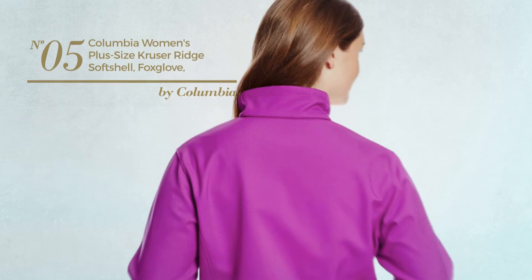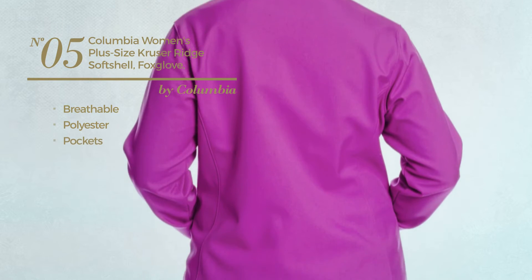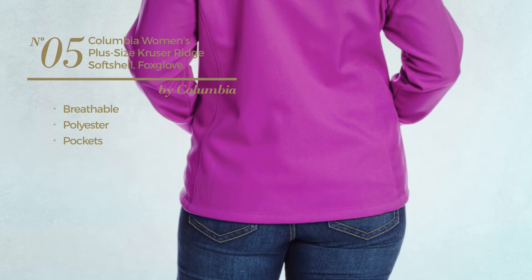Number 5. Made of breathable polyester, with pockets. Number 6. Available in 16 more colors.